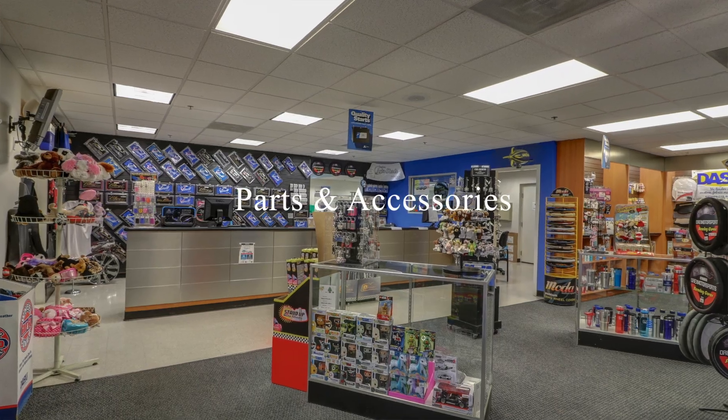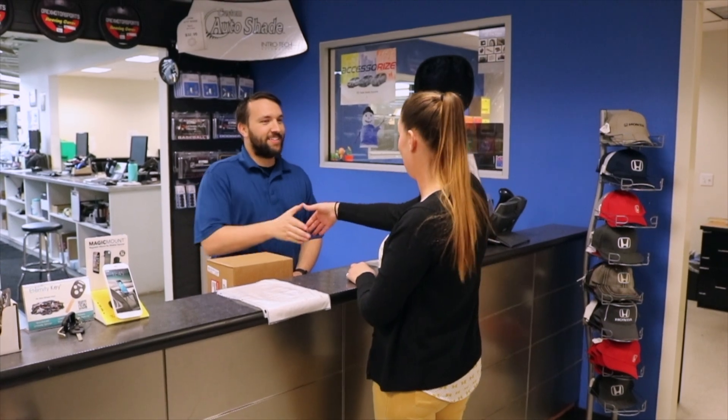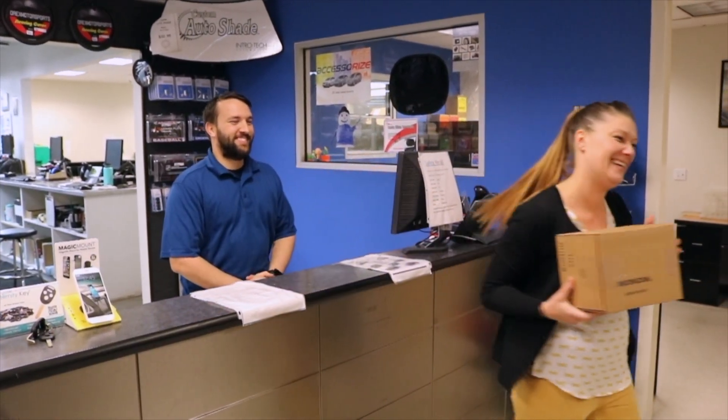Our parts department is proud to offer one of the largest parts inventories in the high desert. We also carry a full line of Honda genuine accessories so you can personalize your car just the way you want.